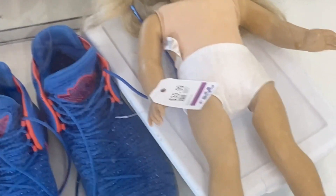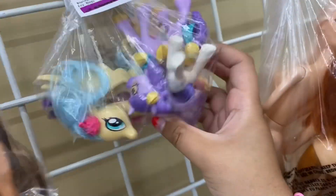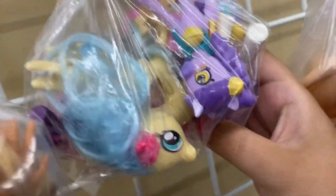Look how much this costs. There's even an iPod Nano in here. Why are there so many Gen 5 ponies? And a cup of some Gen 4 stuff and a Shopkins one.